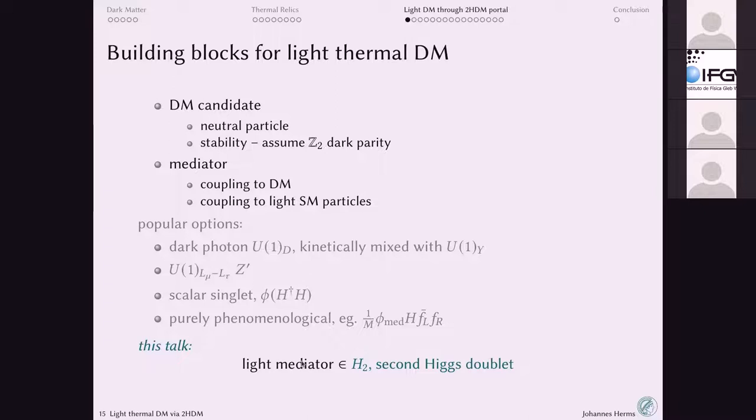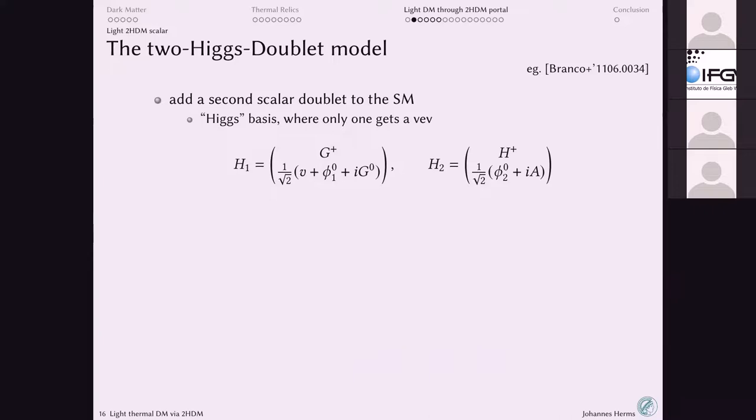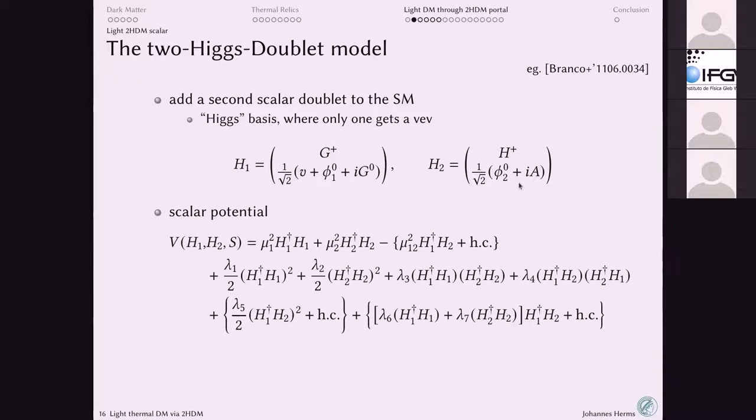That leads us to the Two Higgs Doublet Model — a very simple extension of the Standard Model. You have the Standard Model Higgs that gets a VEV, plus some Goldstone bosons absorbed by gauge bosons. We add a second Higgs doublet, working in the basis where it does not get a VEV. There's a scalar potential with quadratic mass terms and quartic terms; you need to ensure stability and reproduce the correct electroweak vacuum, which constrains parameters but leaves considerable freedom.